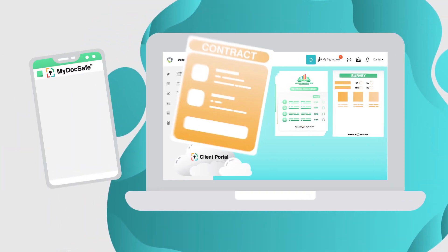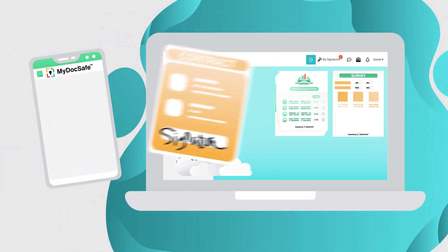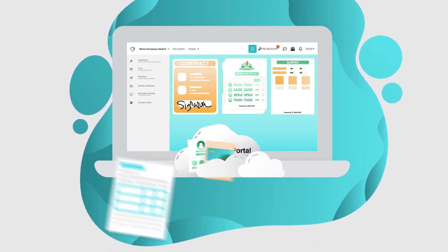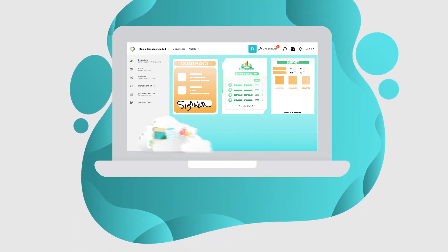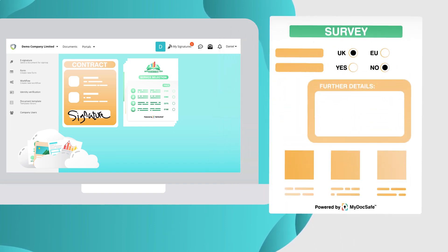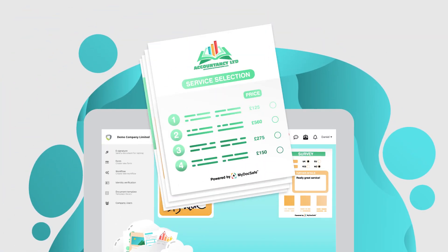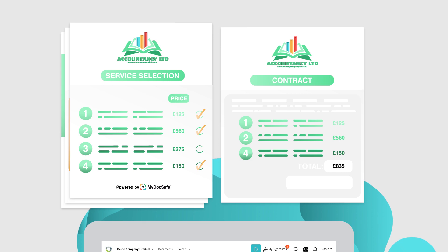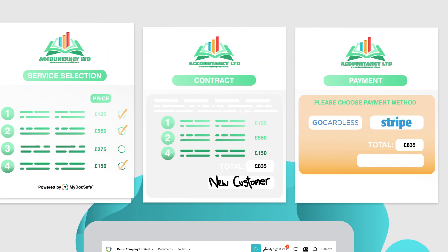Automate the sending, signing and receipt of documents. Set up RingFence data portals for clients or employees. Create dynamic web forms to collect survey-style data from customers or stakeholders. And even automate how you sign up new clients — from service selection and contract setup, all the way to payment and ID verification.